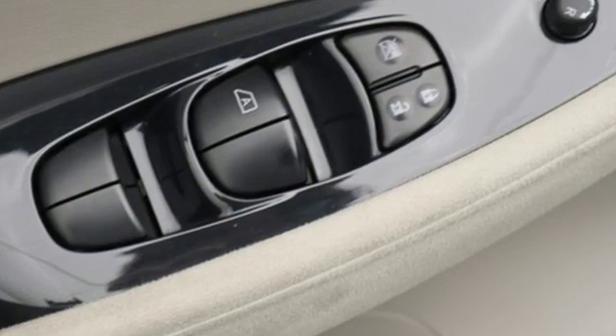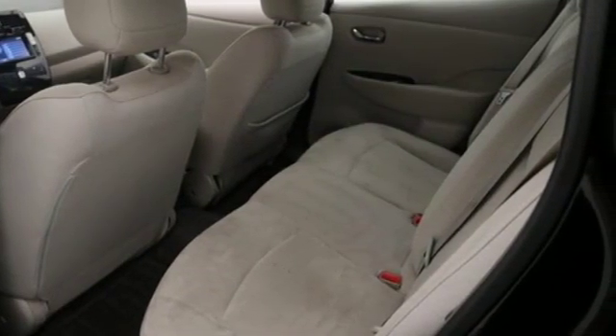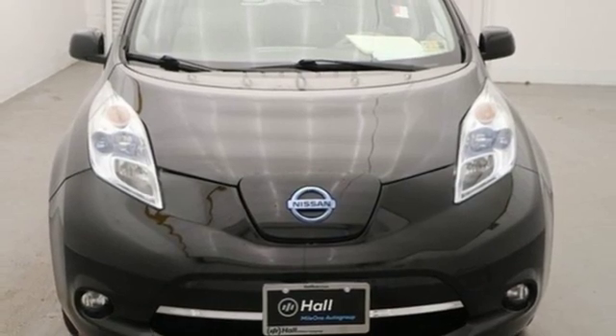Critics and driving enthusiasts praise the electric powered LEAF as the most technologically advanced car on the road. Come on in today and see it for yourself.